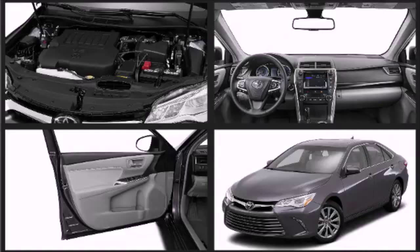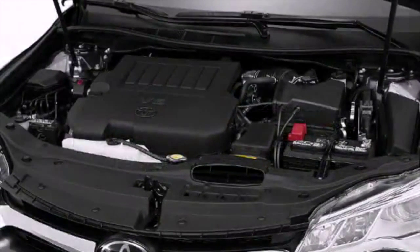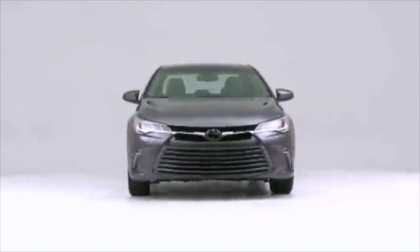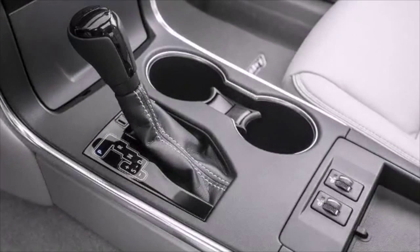Two engine choices let you pick your ride: a standard and efficient 2.5-liter four-cylinder engine, or an impressive 268-horsepower 3.5-liter V6. The enhanced agility and high-speed control make for a thrilling drive. You'll also get smooth and satisfying acceleration and responsive shifting.